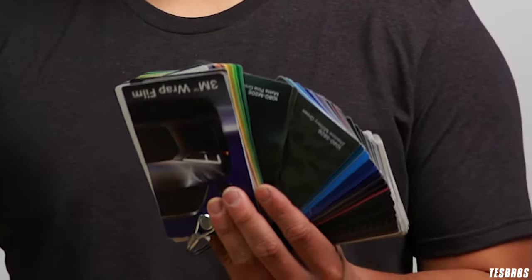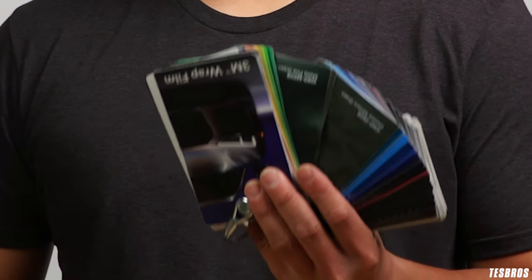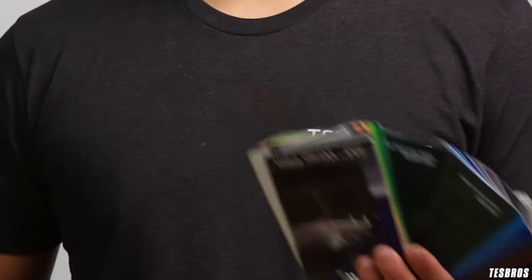The two most commonly used wraps in the auto industry are color wraps, otherwise called color vinyl, and paint protection film, also called PPF. The difference between the two is the function of each. Color wraps are mainly used to change the appearance of a vehicle, and there are dozens of colors to choose from.